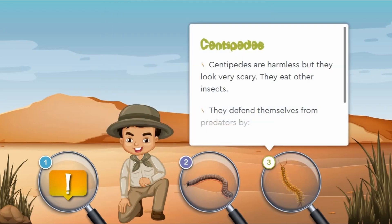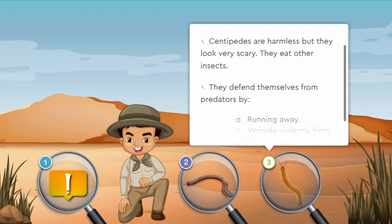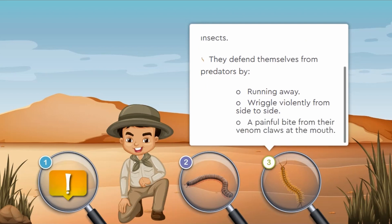Centipedes are harmless, but they look very scary. They eat other insects. They defend themselves from predators by running away, wriggling violently from side to side, and they can pack a painful bite from the venomous claws near the mouth.